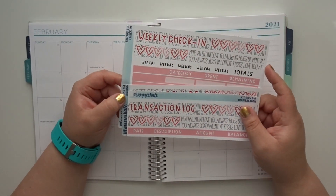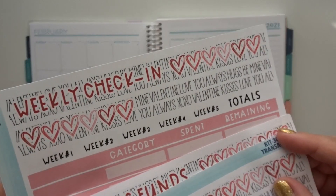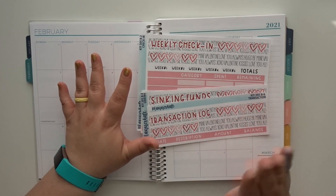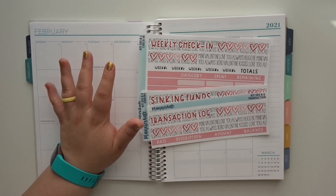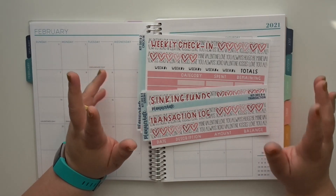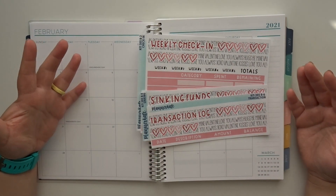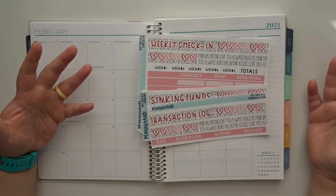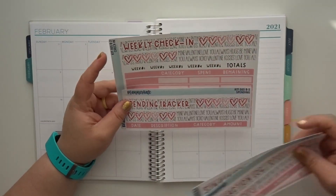I'm going to be using another Planner Kate kit. It is kit 305 and it is like the Valentine's Day one - you see it there? My January kit was a Planner Kate kit. I'm honestly going to just try a slew of shops because I feel like that way I can kind of get an idea of what I really want to use. And the month of January has already taught me a lot of what I like and what I don't necessarily like too much in the budget stickers.